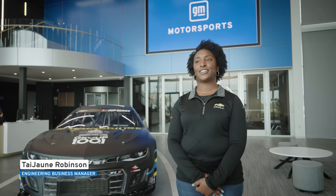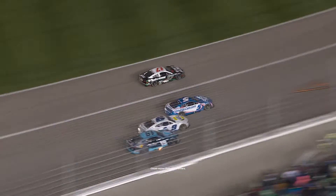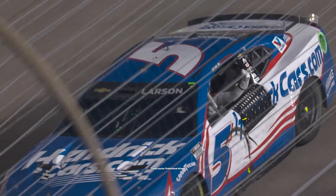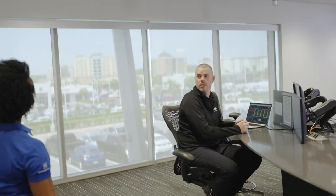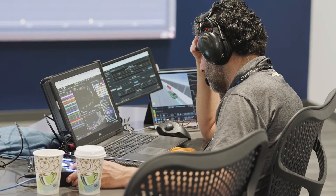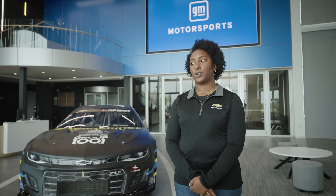When one race ends, the countdown to the next one begins. This is our seven-day development cycle. Our team, as soon as we leave from Victory Lane, we have performance engineers that are analyzing data. We want to know what do we do right, what do we do wrong, how can we improve? Artificial intelligence and machine learning is huge. All of the data that we have is being pushed to our crew chiefs and our race engineers on the pit box in real time. Those things all add up and can make or break your race win.